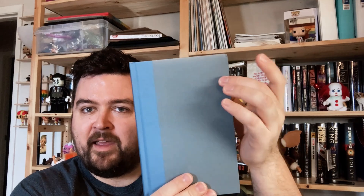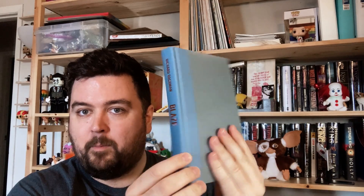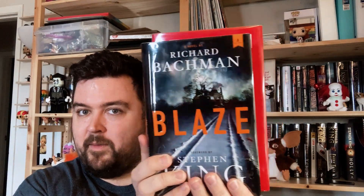Underneath the dust jacket, pretty basic gray boards with kind of a pale blue binding and sort of coppery printing on the spine. It's also worth pointing out that Blaze has a slightly smaller trim size than your average modern Stephen King hardcover — a little bit shorter, a little bit narrower, a pretty slim volume overall. That is another point to look for on the shelf.